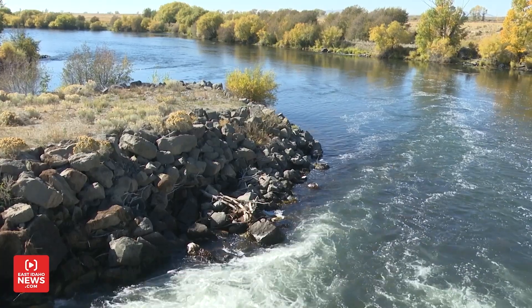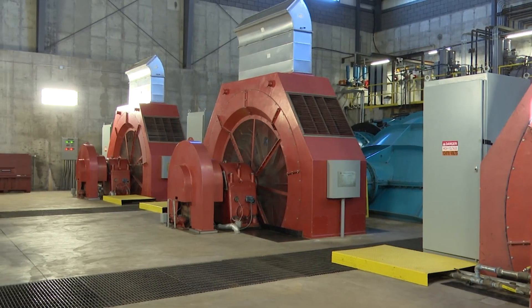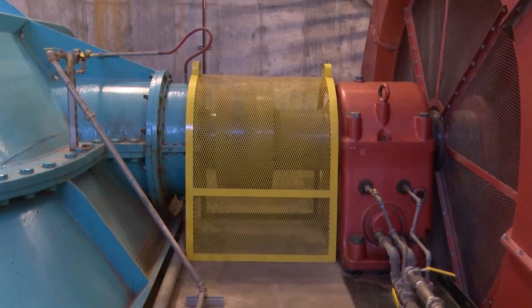From there, the water flows back into the river. The red fan generates electricity, which is fed directly to the power grid. The power just comes out into the gray cabinets on the side. We got transformers out here on the backside of the plant.